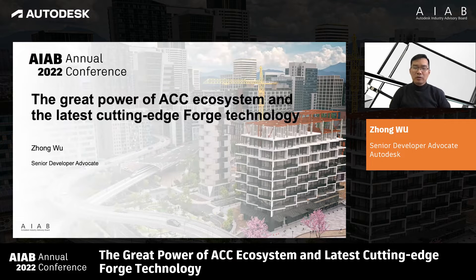Hi everyone, welcome to AIAB annual conference 2022. I'm Zhong Wu from Autodesk and I'm very honored to be invited to share with you the latest technology from Autodesk Forge. I have been talking about our Forge platform and BIM360 during last conference and Chris also shared his development experiences with Forge. So this time I will be more focused on the new updates since last year.